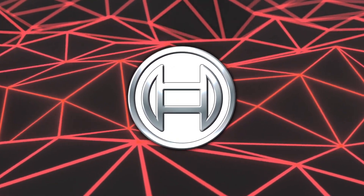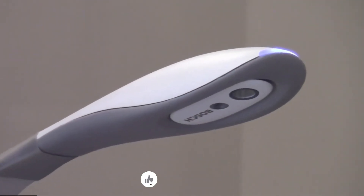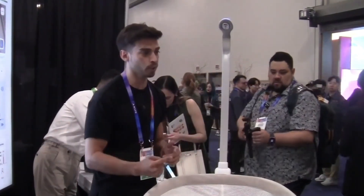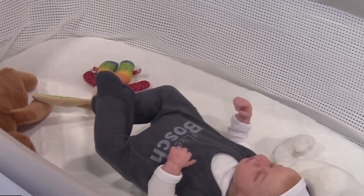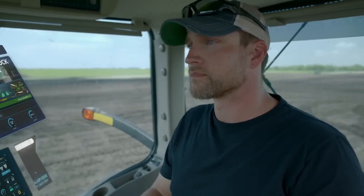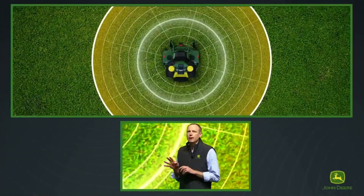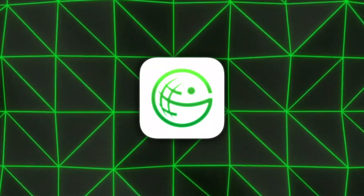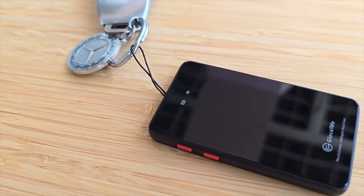Bosch displayed the Revel Smart Crib, equipped with sensors and cameras that track heart rate, respiratory patterns, and other signals. AI routines enable gentle rocking and an alert system if there is a safety concern, and the crib can later be transformed into a desk. John Deere expanded its AI-focused farming solutions, including self-driving tractor sprayers that detect weeds or crop areas, and ride-on lawn mowers for large estates or golf courses. Glocal.me showed off a key tracker for pets that uses multiple coverage options to locate an animal on a worldwide scale.